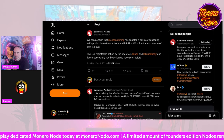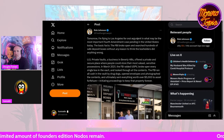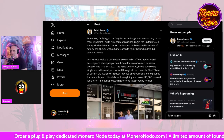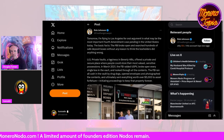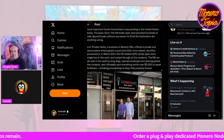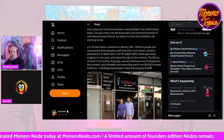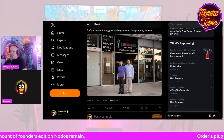Tomorrow I'm flying to Los Angeles for oral argument in what may be the most important Fourth Amendment case pending in the U.S. today. The FBI broke open and searched hundreds of safe deposit boxes without any reason to think the box holders did anything wrong. US Private Vaults, a business in Beverly Hills, offered a private and secure place for people to store valued possessions. In March 2021, the FBI raided USPV, broke open every single box, ran cash by drug dogs, opened envelopes, photographed contents, and sent everything worth over $5,000 to asset forfeiture.